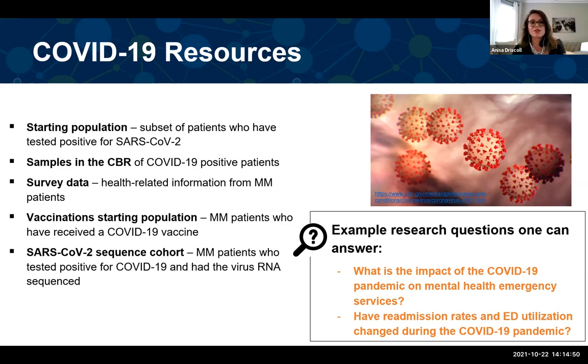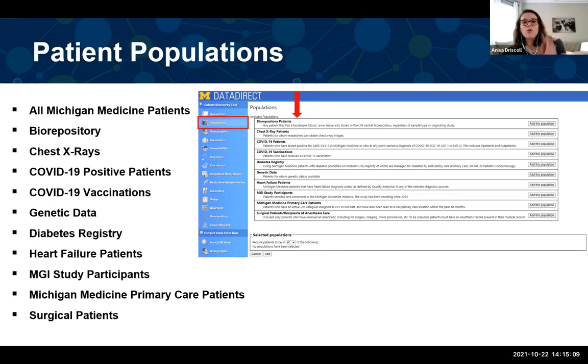Example research questions with these resources: What is the impact of the COVID-19 pandemic on health emergency services? Or have readmission rates and ED utilization changed during the COVID-19 pandemic?